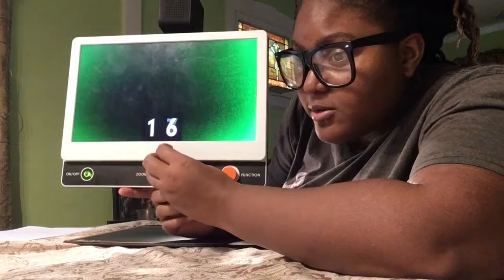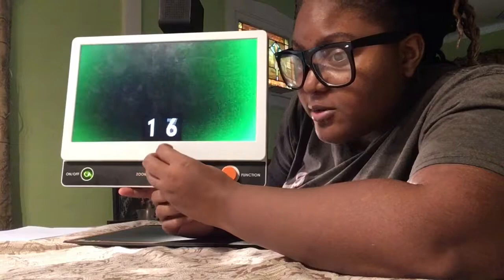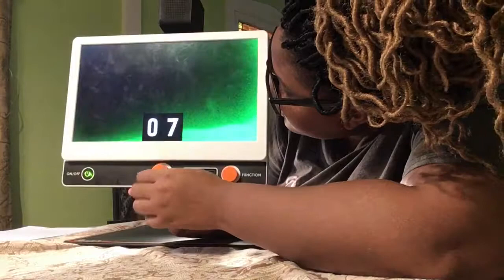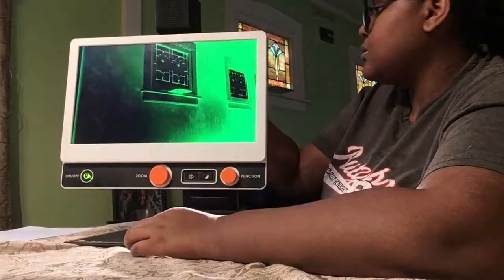You can zoom in and out using this dial — if you need to get closer or go all the way back. That's how you zoom in and zoom out. It also gives you a space to put your paper.